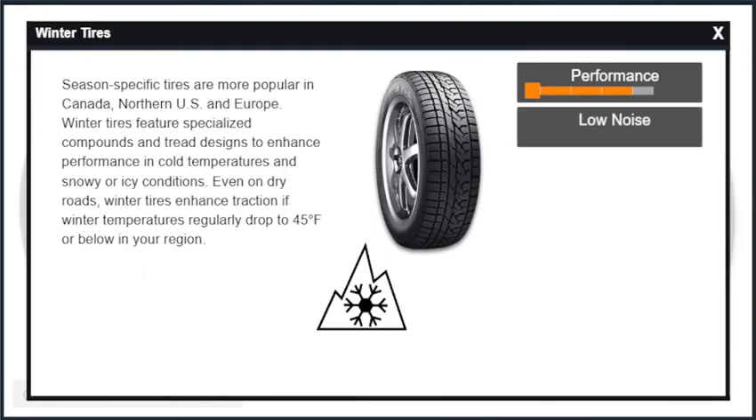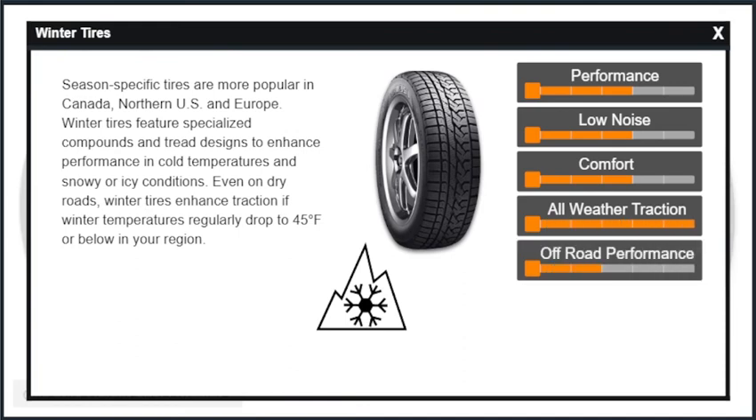Season-specific tires are more popular in Canada, northern U.S., and Europe. Winter tires feature specialized compounds and tread designs to enhance performance in cold temperatures and snowy or icy conditions. Even on dry roads, winter tires enhance traction if winter temperatures regularly drop to 45 degrees Fahrenheit or below in your region.